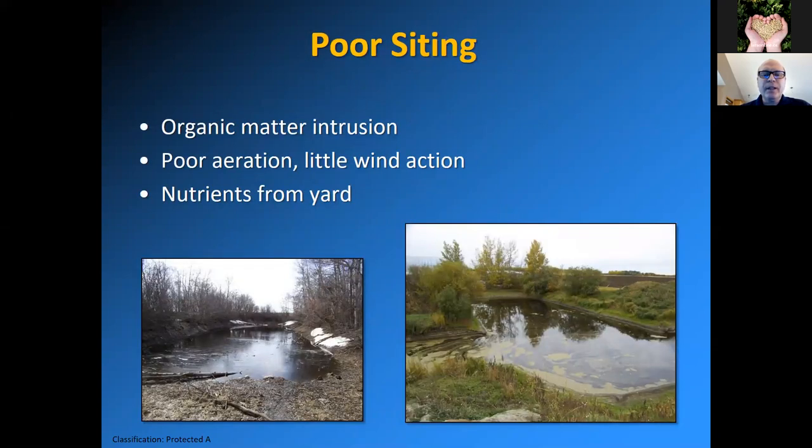Here are some examples of poor siting. In the bottom left picture, you can see trees very close to the dugout — branches and leaves falling in — and the water is a dark color. A lot of that is dissolved organic content coming from those trees, along with poor aeration because of little wind action. In the bottom right picture, there's a yard with buildings in the background and nutrients coming from the yard, and you can see algae growing on the surface of the dugout. It's an odd shape with shallower parts that heat up the water and get more weed or bloom growth.